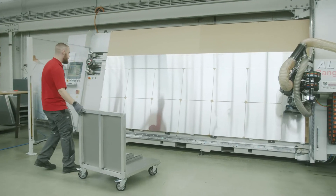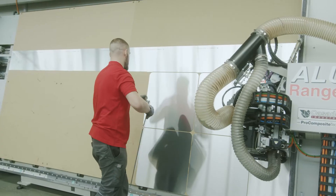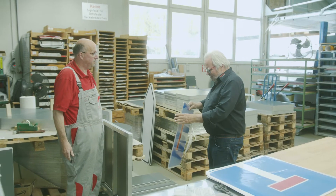The new material also suits our production. Handling and production is easier because the material is much lighter, and as a result, we have fewer sickness-related absences. The lightweight material also benefits our customers, and customer satisfaction is our top priority.